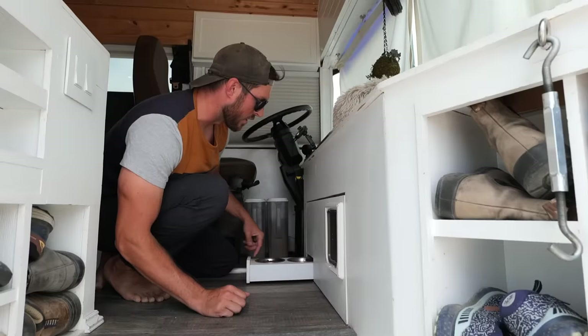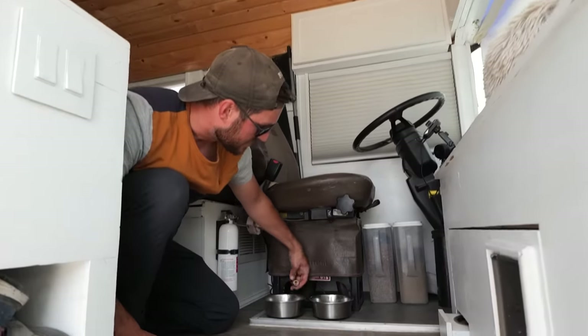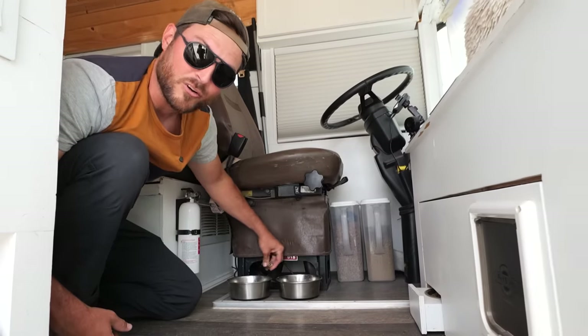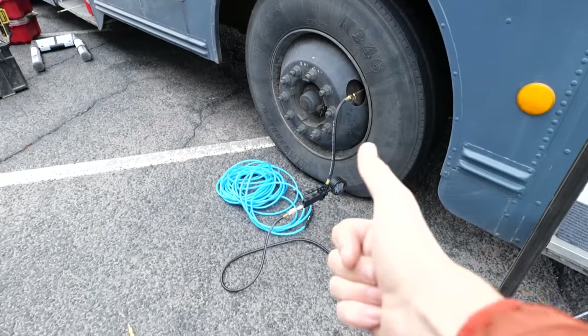We also have her food and water on a little slide — tuck away when we're traveling. And then underneath the driver's seat, we have another genius feature: we tapped into our airlines and basically added an air tool hookup. We use that quite a bit to air up flat tires and stuff like that. It really comes in handy.